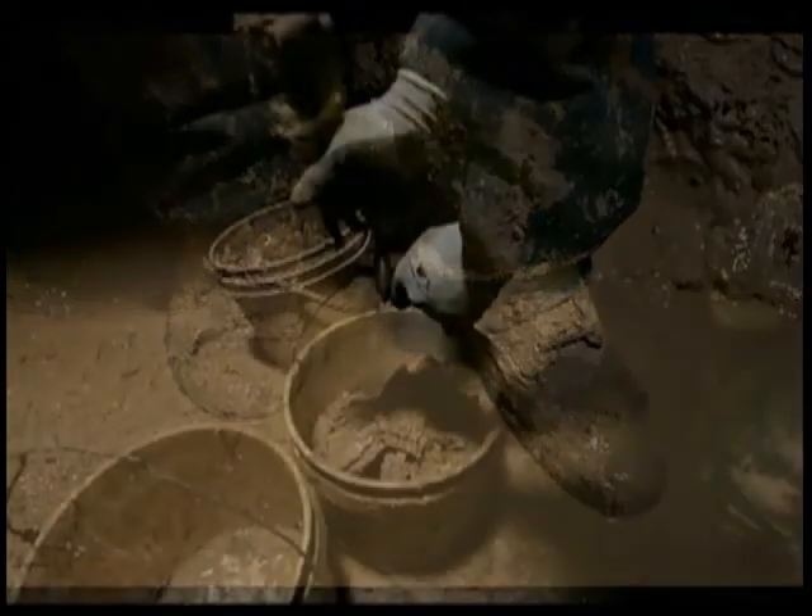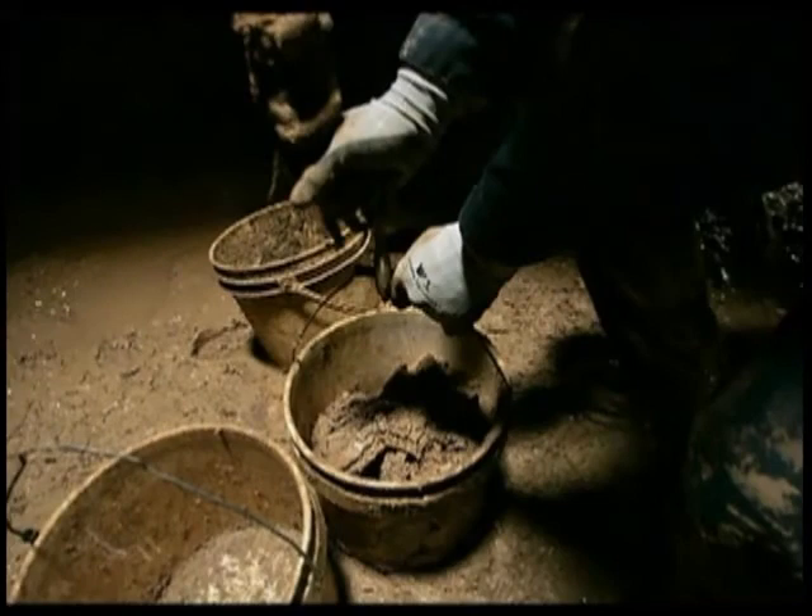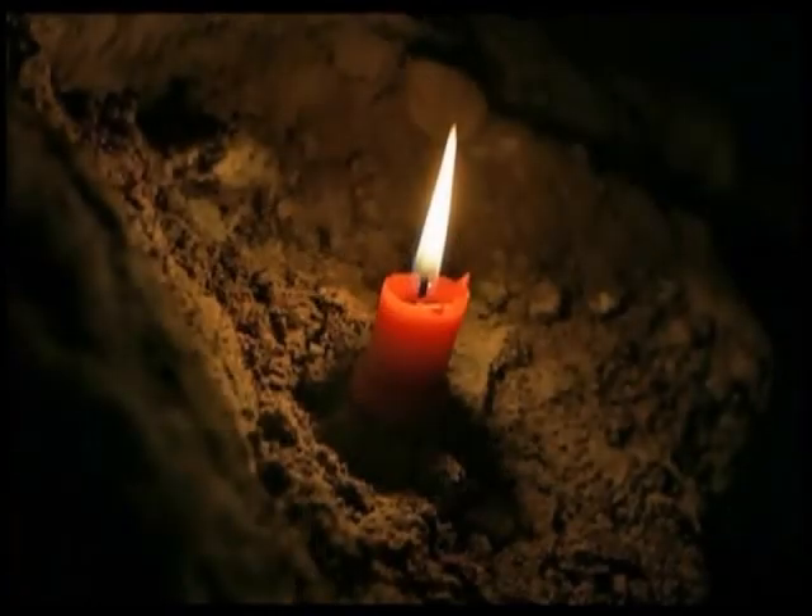This sediment has been here since the last glacier, 10,000 to 12,000 years ago, and now it's going to see the light of day for the first time.